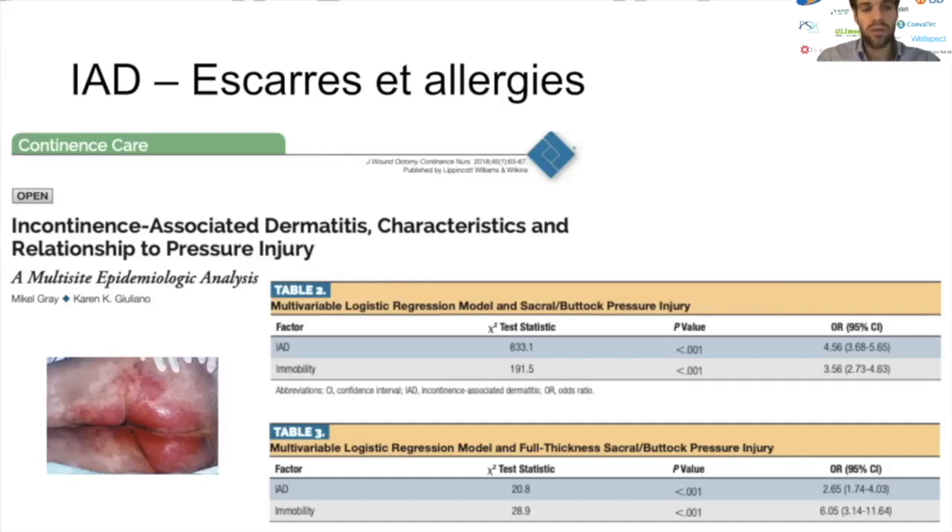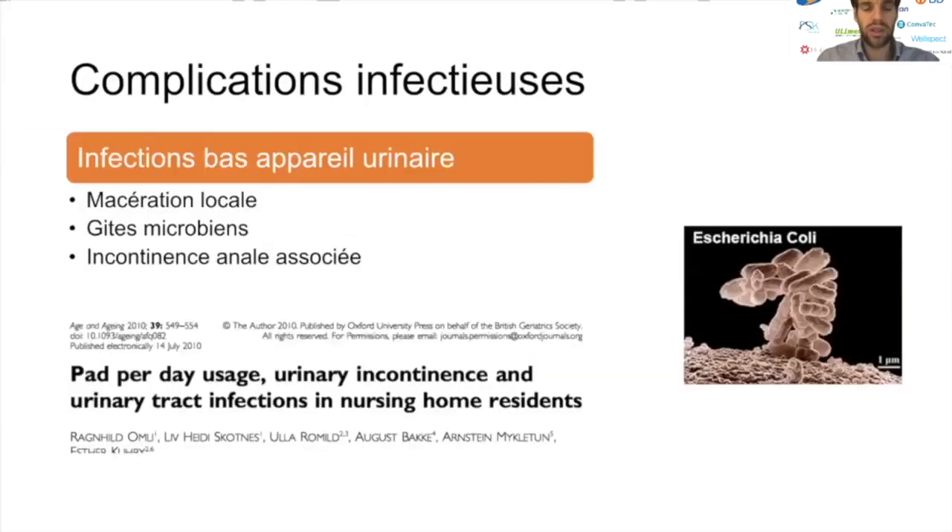Concernant le risque d'escarres, une étude retrouvait un sur-risque d'escarres en cas d'incontinence-associated dermatitis versus des patients utilisant aussi des protections mais sans IAD, probablement parce que l'IAD fragilise davantage la barrière cutanée. Deuxième type de complications lié à l'utilisation des protections absorbantes : les complications infectieuses, en particulier du bas appareil urinaire, par création de gîtes microbiens, augmentation de la macération locale et surtout en cas d'incontinence anale associée.